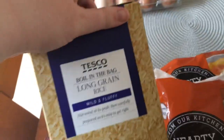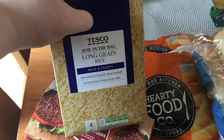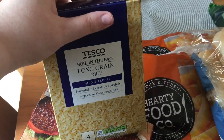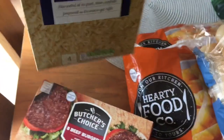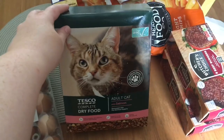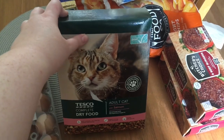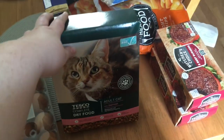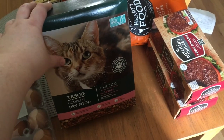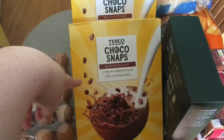Boil-in-the-bag rice — I used to always cook rice from scratch until I came across these and realized how much easier and cleaner they are. I'm fully converted. These are 80 pence. Some cat biscuits — one is about one pound five and the other one pound 20. One is adult complete dry food and the other is indoor cat food, which I think is a little bit more.